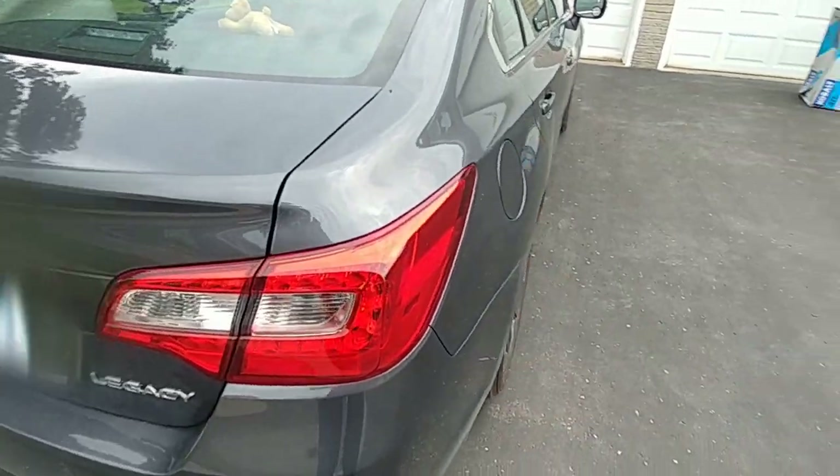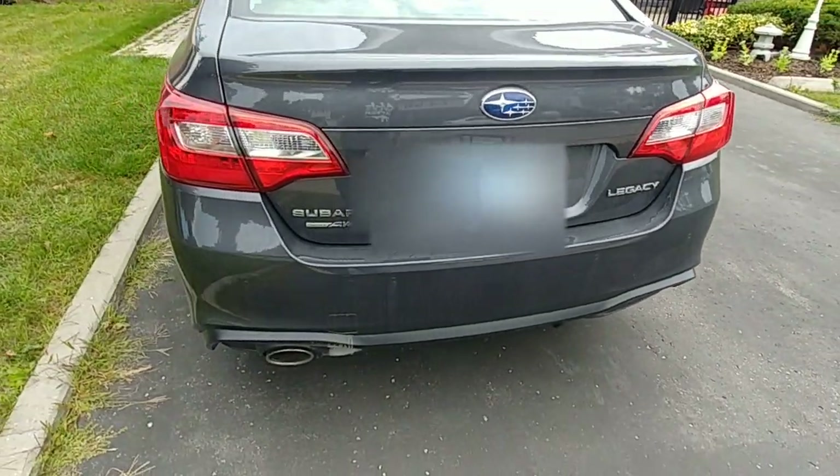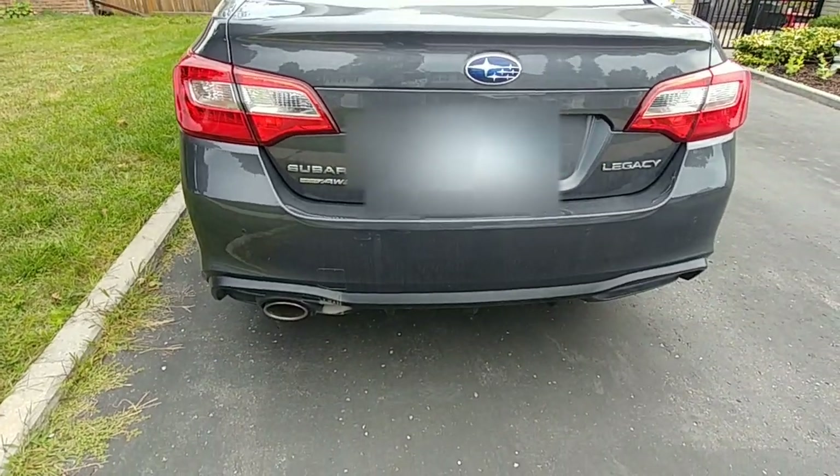The gas cap is on the passenger side, which is a good thing for safety if you have to fill up on the side of the road. And there's a single exhaust.